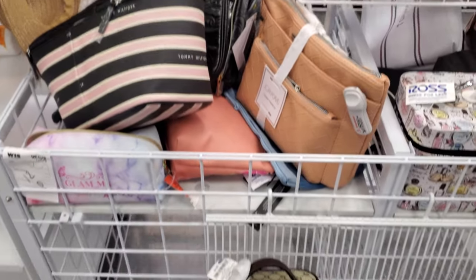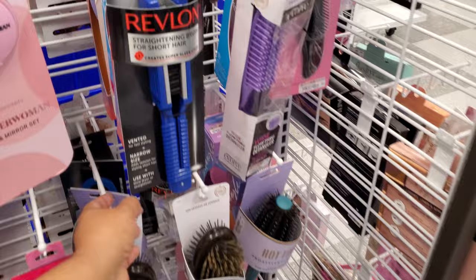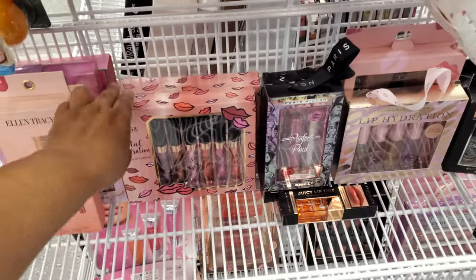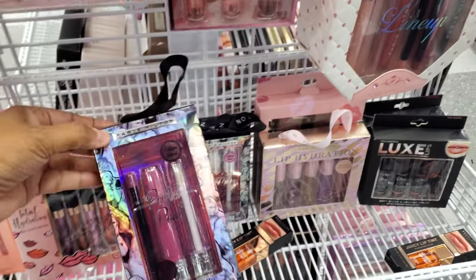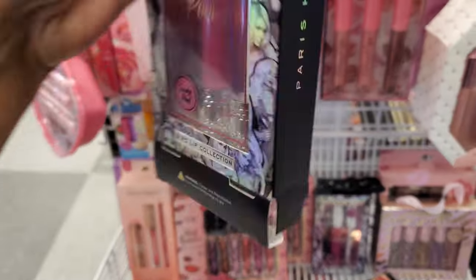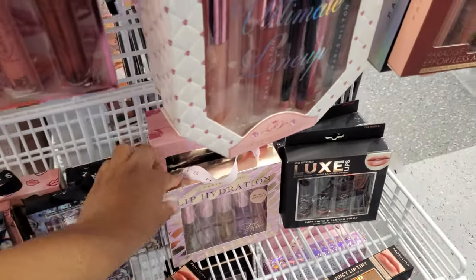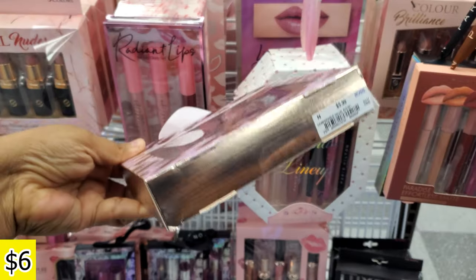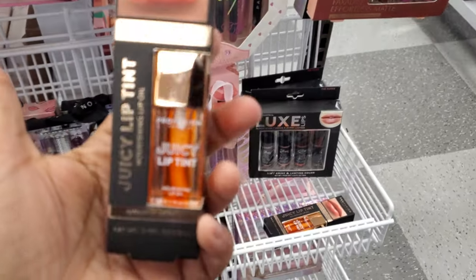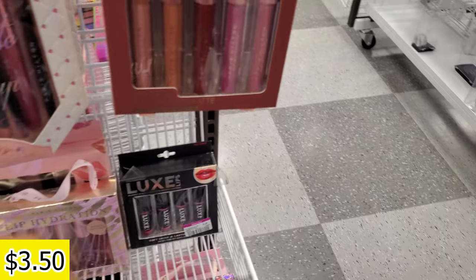Not as much makeup bags in this location — I haven't been in this location, only one time. It is a small one. These are $7. Paris Hilton — oh, this one has like the bling on it. Lip hydration, a little lip oil — honey infused by Paris Hilton, $5.99. And these are $2.99, a little juicy lip tint. I want this one more for $3.50.